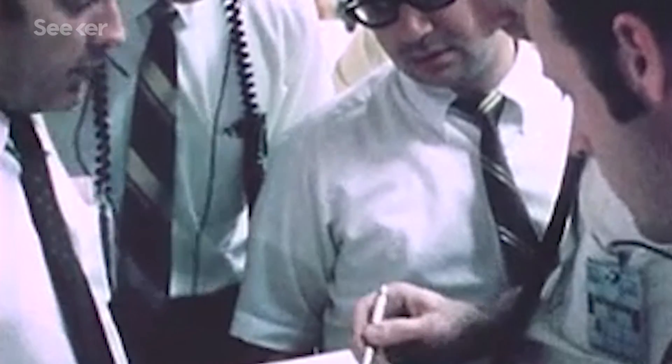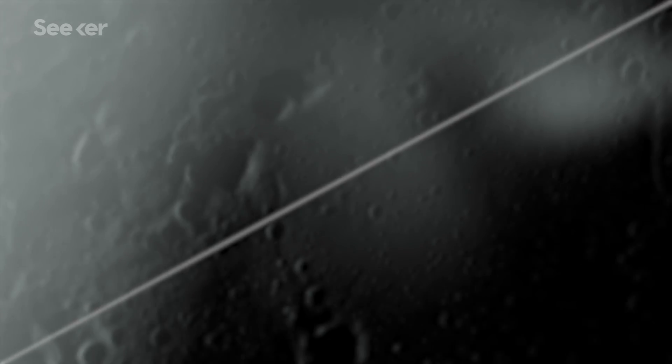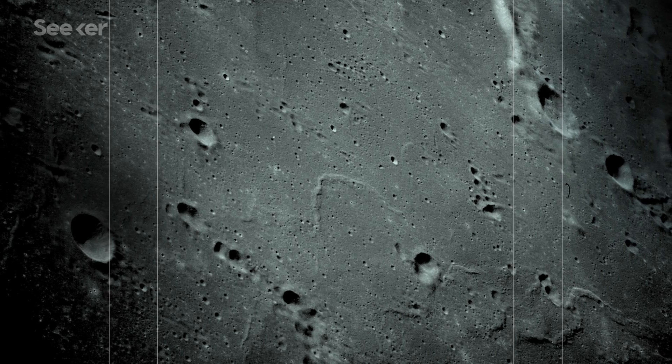Houston, we've had a problem. We've got more of a problem. Thousands of kilometers from Earth, an explosion put Apollo 13 on a path to disaster. For three days, the fate of the mission hung in the balance as NASA figured out how to get the astronauts home alive.